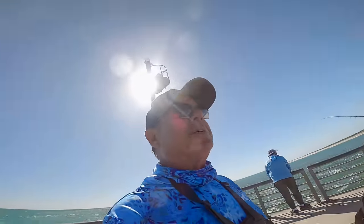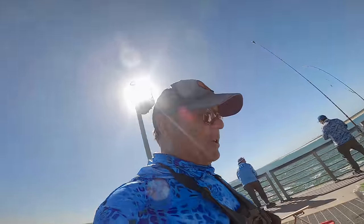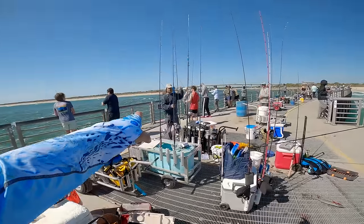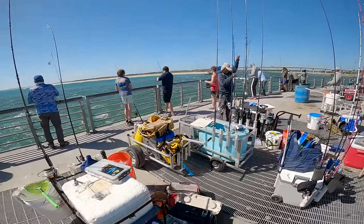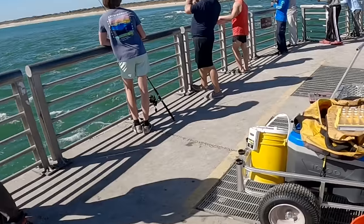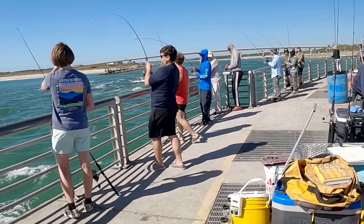There's multiple species out here — people catching black drum and Spanish mackerel, redfish, bluefish, snook. This is Sebastian mayhem right here! Everybody's getting hooked up.